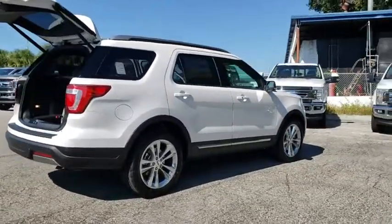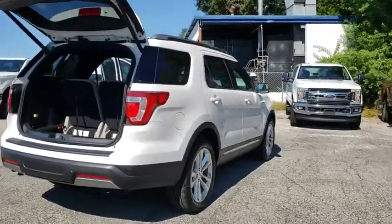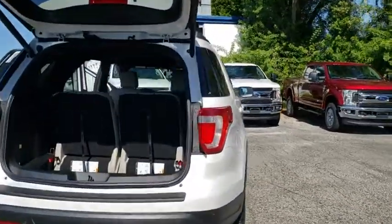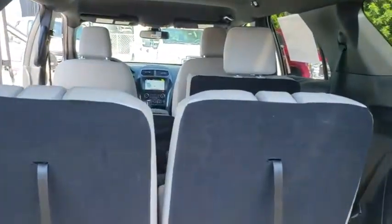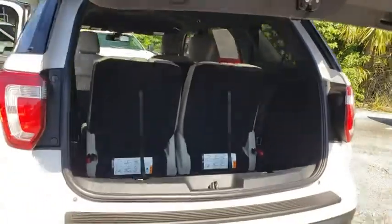Traction control, power passenger seat, remote engine start, power liftgate, dual airbags, leather-wrapped steering wheel, power steering, cruise control, four-wheel disc brakes, AM-FM stereo radio.